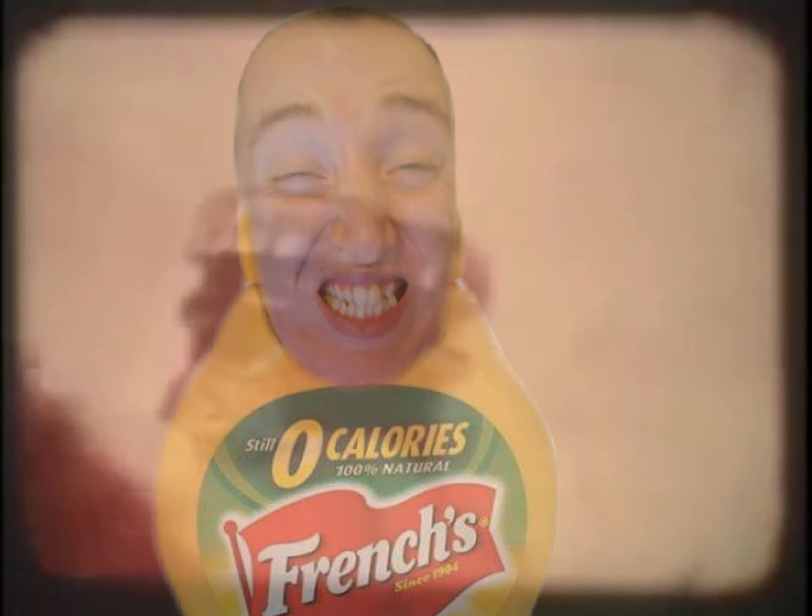Excuse me, have you seen the mustard? Socketone, Fred, baby. What's the matter? You never seen a psychedelic swimsuit before? Socketone? Keg bottle?